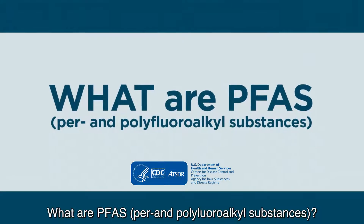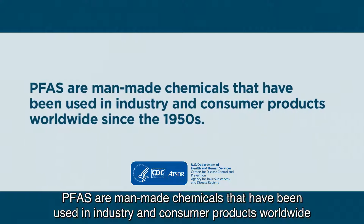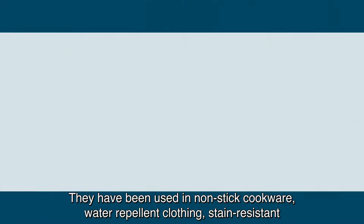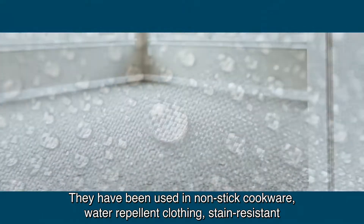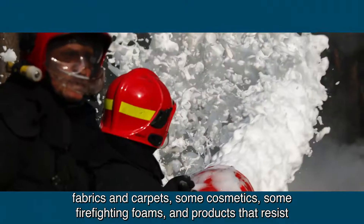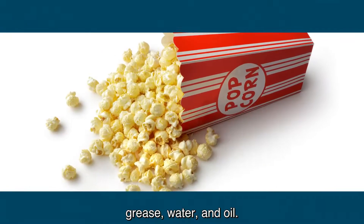What are PFAS? PFAS are man-made chemicals that have been used in industry and consumer products worldwide since the 1950s. They have been used in non-stick cookware, water-repellent clothing, stain-resistant fabrics and carpets, some cosmetics, some firefighting foams, and products that resist grease, water, and oil.